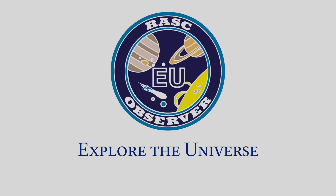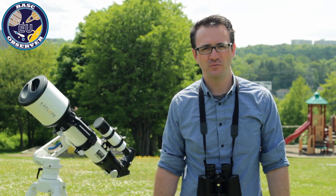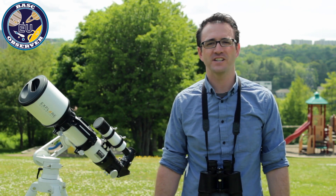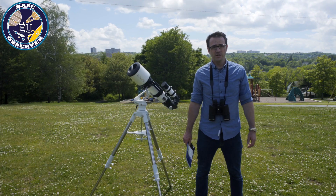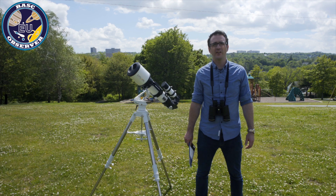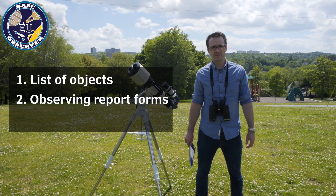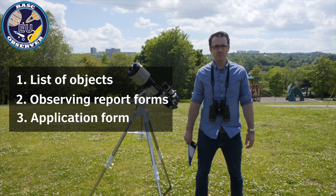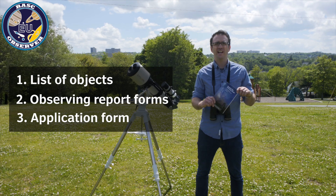Let's now discuss the Explore the Universe program. It offers a certificate and pin, and is a beginner-level program open to all — you don't even need to be a RASC member. Most objects require just the unaided eye or binoculars, but some may require a small telescope. To get started, download three things from the RASC website: a list of objects, observing report forms, and an application form. An Explore the Universe guidebook is also available to purchase from the RASC store.